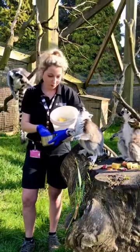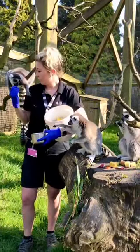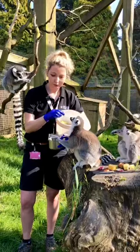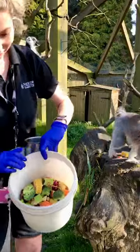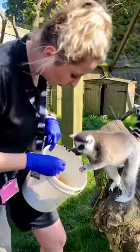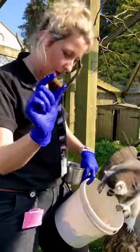So it's feeding time at the moment. I have to share the grapes and the blueberries out because they're everybody's favourite, and we also feed them a variety of fruit and vegetables. So if you want to look in the bucket, we've got some sweet corn, some celery, some broccoli, tomatoes, banana, carrot, and then these guys are called primate pellets.